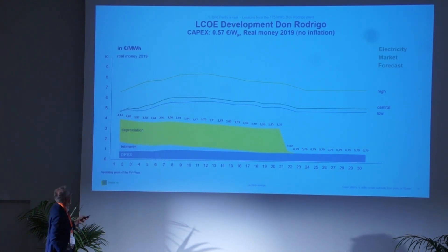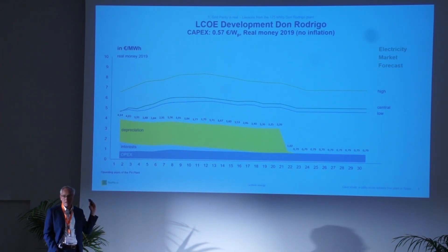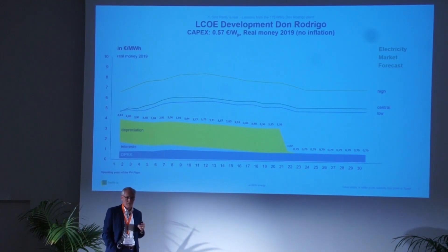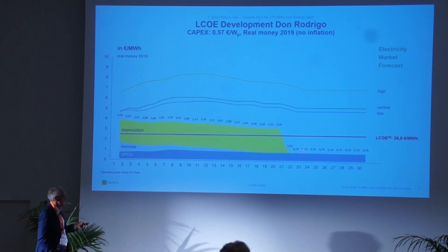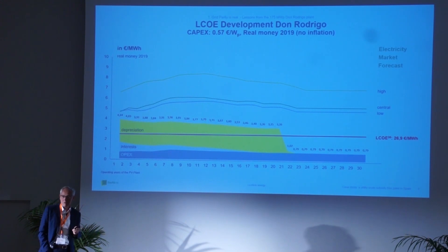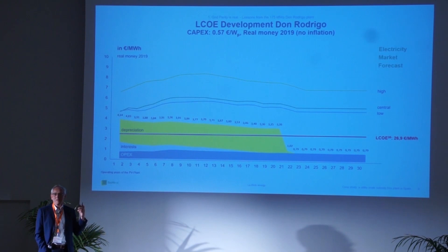We also have power price forecast curves from Pöyry — high, central, and low — for the Spanish market, solar-specific. Interestingly, there is quite some margin left over. Taking the average of the cost curve, it starts at 4 euro cents and comes down to a number as low as 0.79 euros per megawatt hour — meaning in 20 years this park will produce a kilowatt hour for less than 1 euro cent.